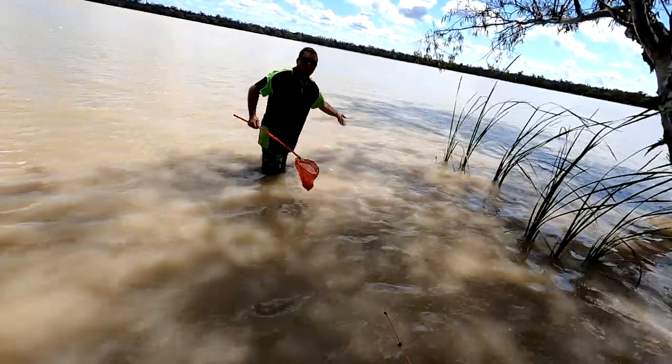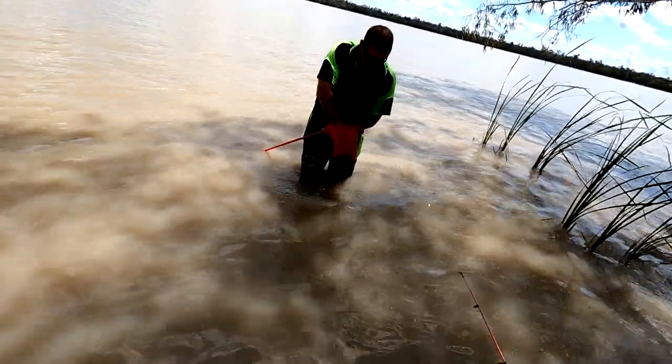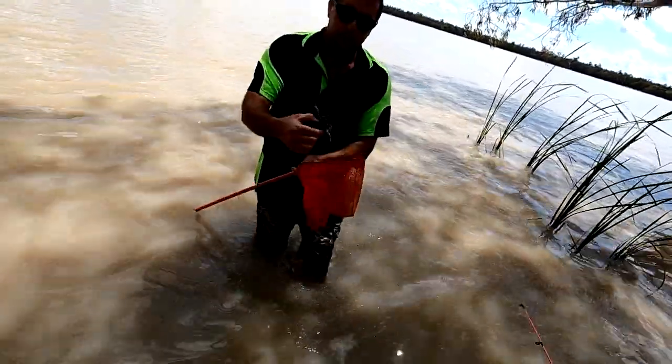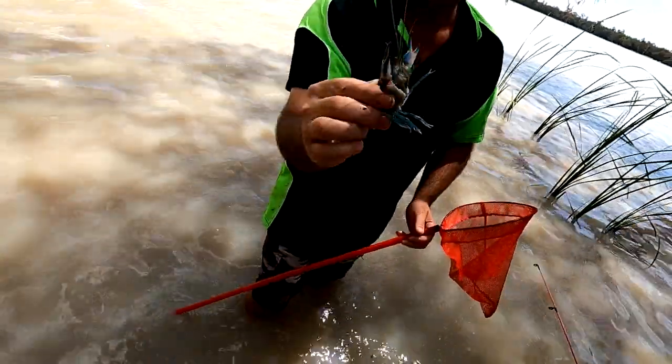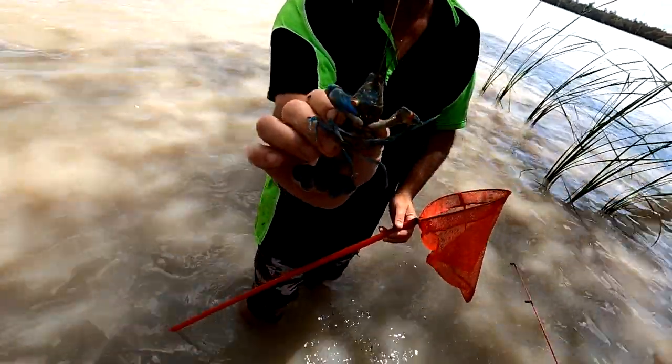Got him that time! Nice bluey — he's a monster. Nice blue nipper. The other one was nice and clean too. I think the other one was bigger, it's not the same one.